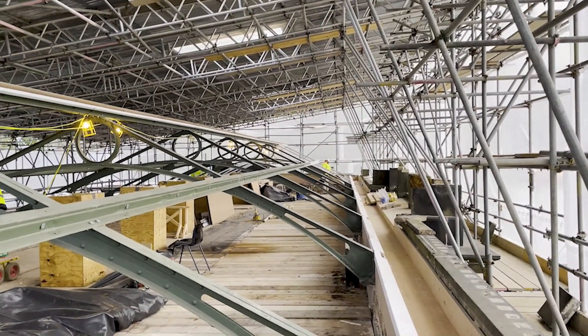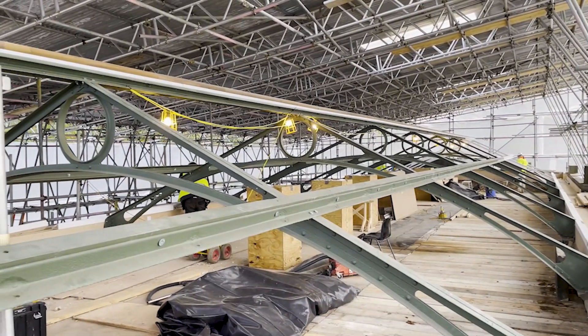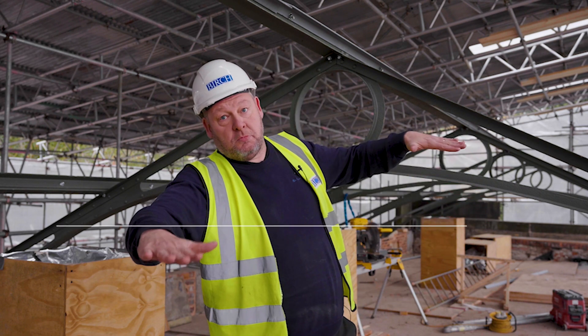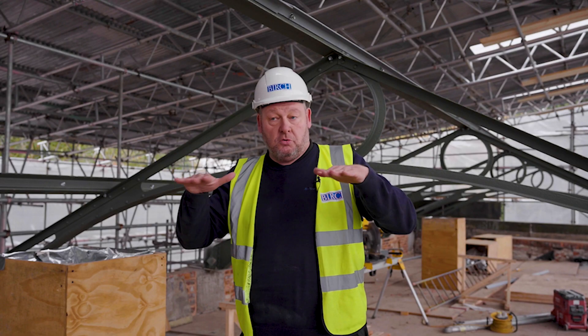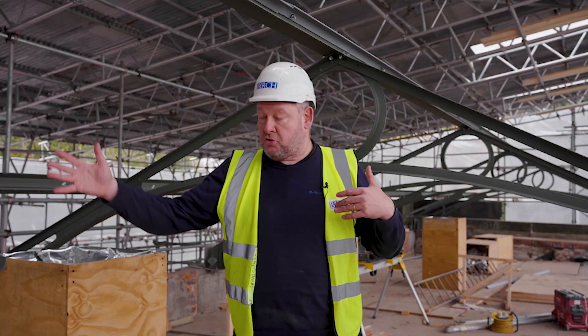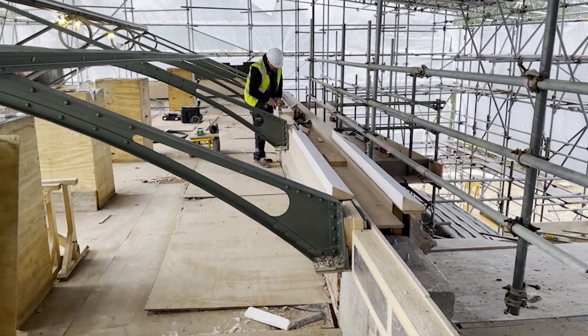The trusses are now back in position. The problem we faced is that the building has tipped with subsidence 200 millimetres north to south and also 200 millimetres east to west. We can't put the roof back fully level because it would lift the roof above the parapet. So to achieve the correct levels, we recorded the existing levels on each corner, reinstalled the four corners of the trusses, and then string-lined through to maintain that same fall throughout the building.